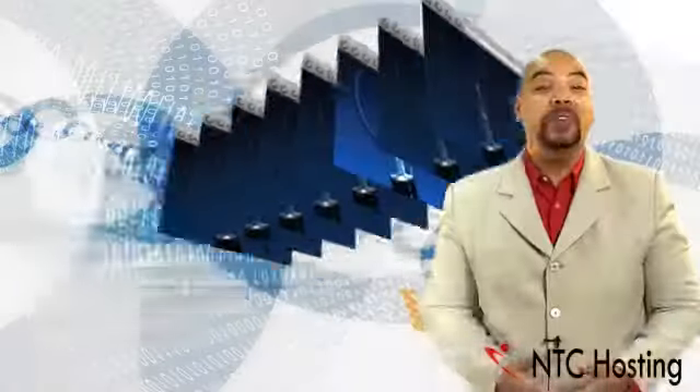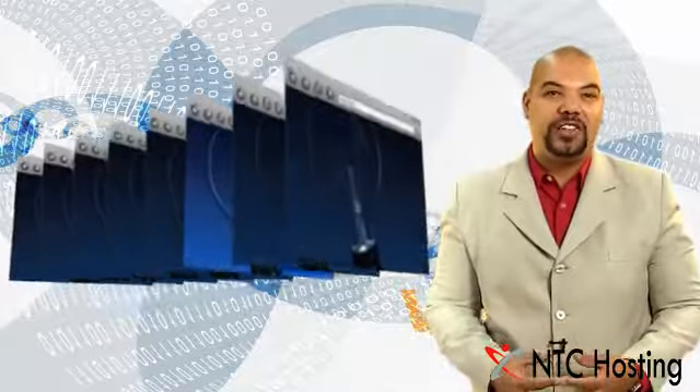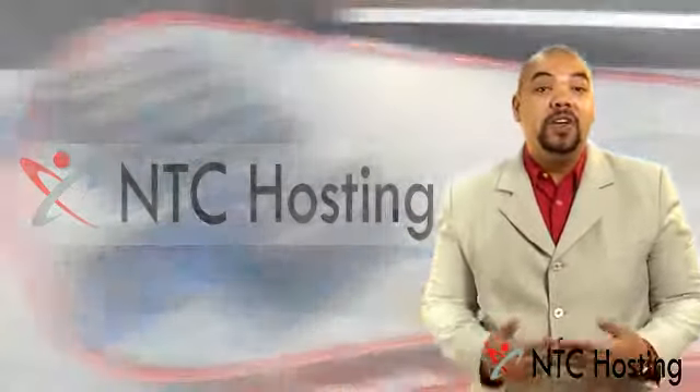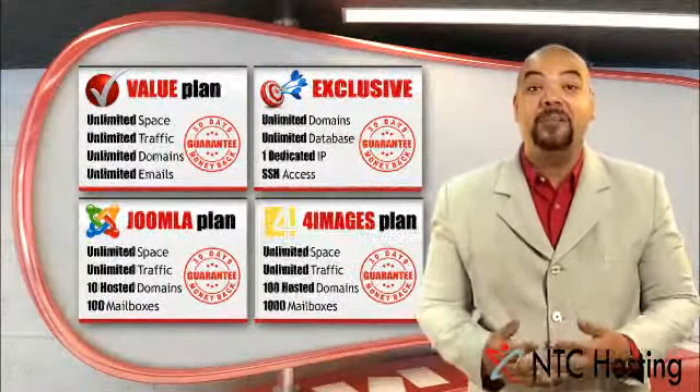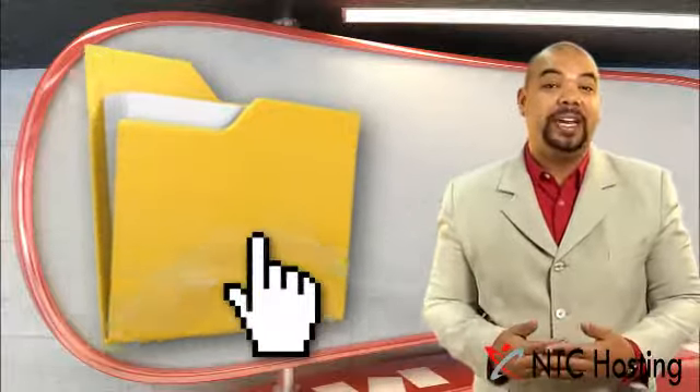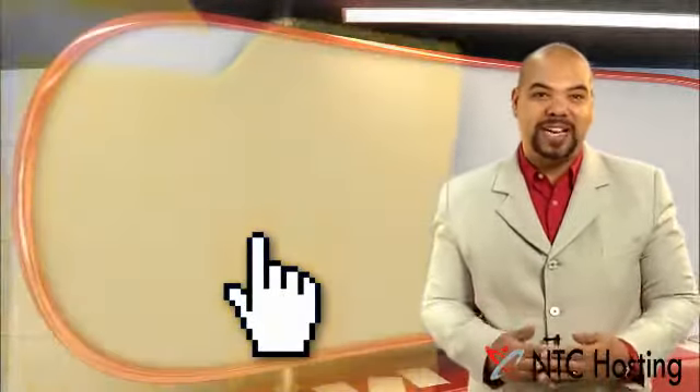Welcome to NTC Hosting. I'm sure you're here because you want to create a big impression on the web, and I think the best way to do this is with NTC Hosting. With the low-cost web hosting packages and plans, you have the power to create and manage your own sites using simple point-and-click actions, even if you have no technical skill.